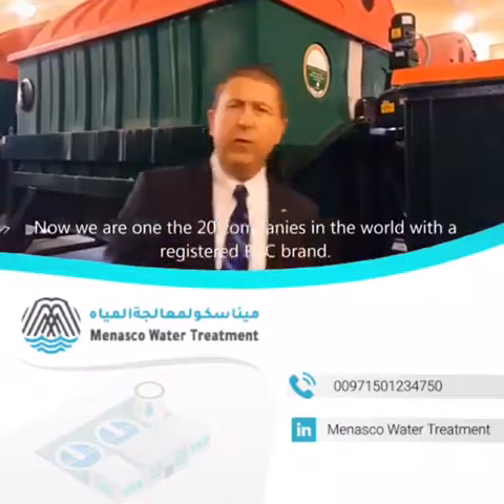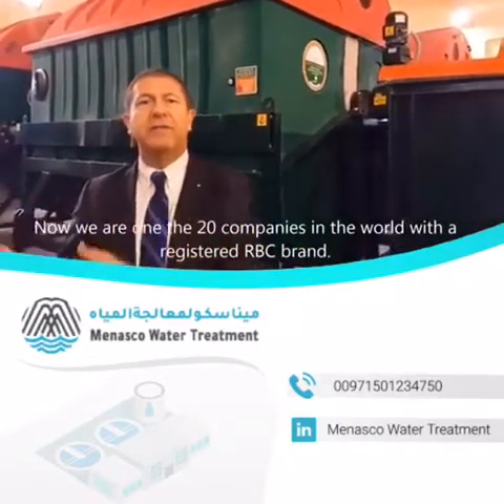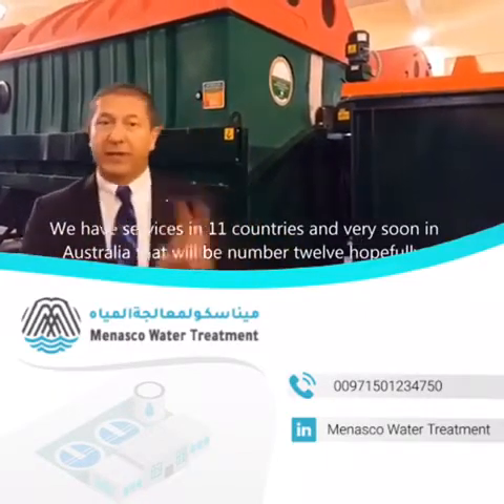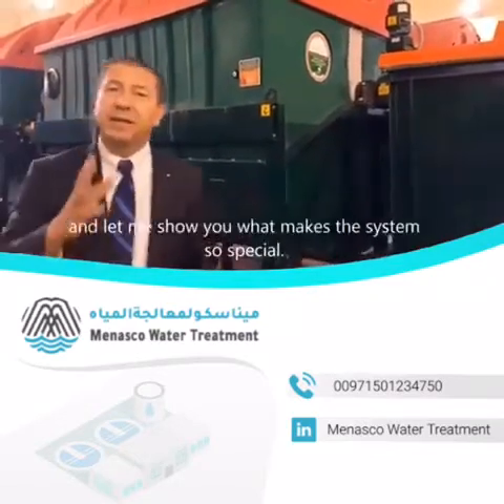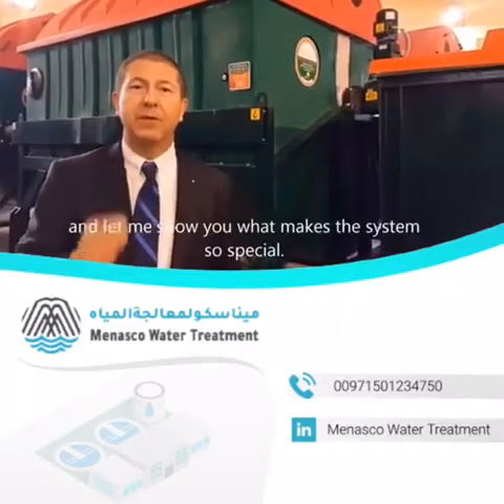We are one of the 20 companies in the world with a registered RBC brand. We have services in 11 countries, and very soon in Australia, that will be number 12, hopefully. And let me show you what makes this system so special.